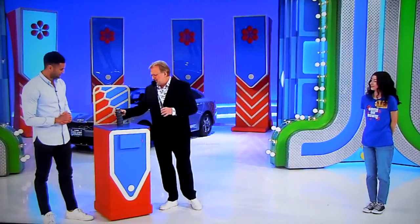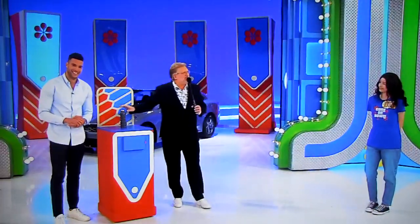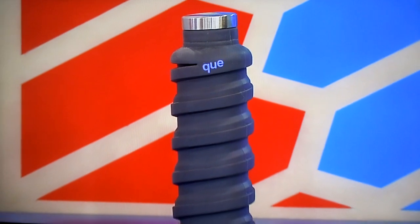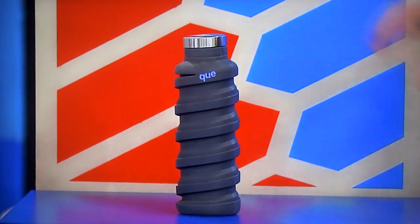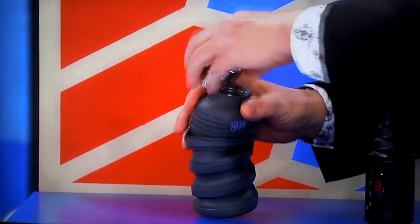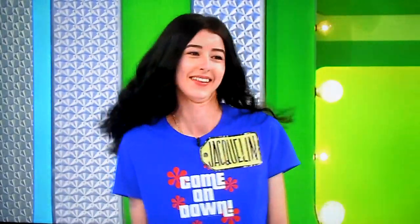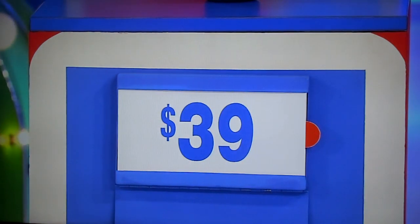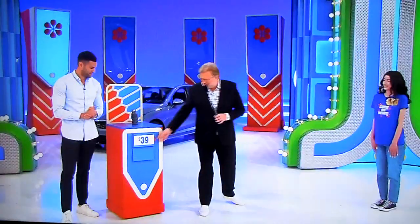This looks like something for your car's suspension, but it's actually a 20-ounce collapsible water bottle which features a lightweight design and a shatterproof silicone design. $39 — true or false? False. It is false! Two picks.